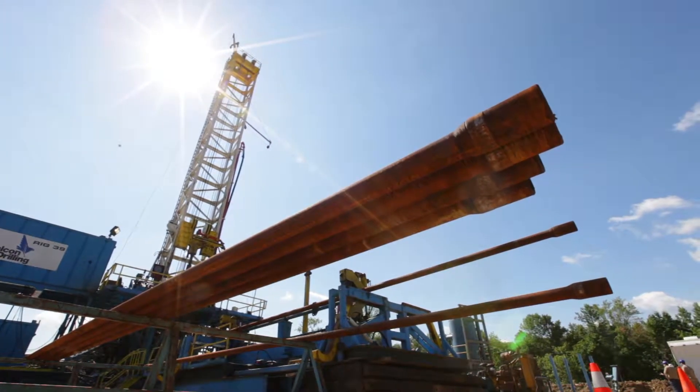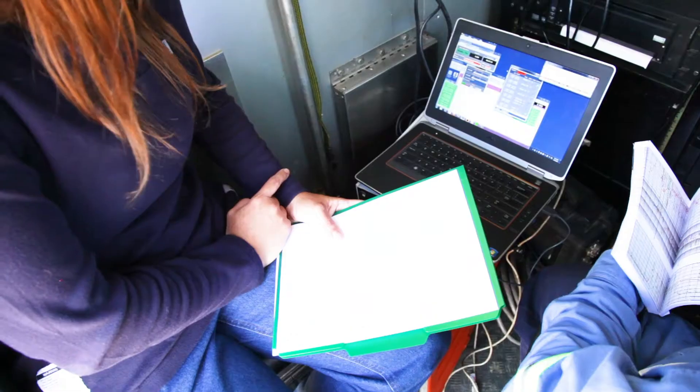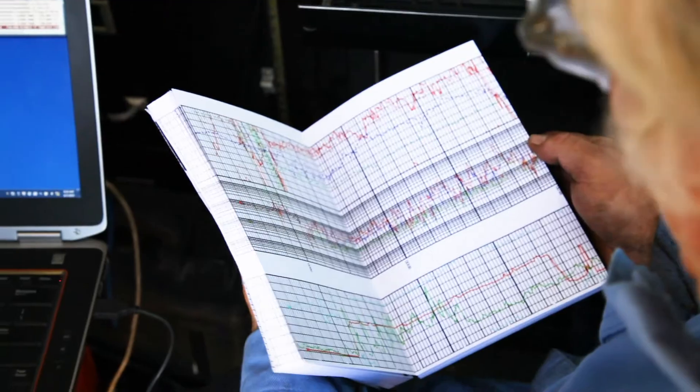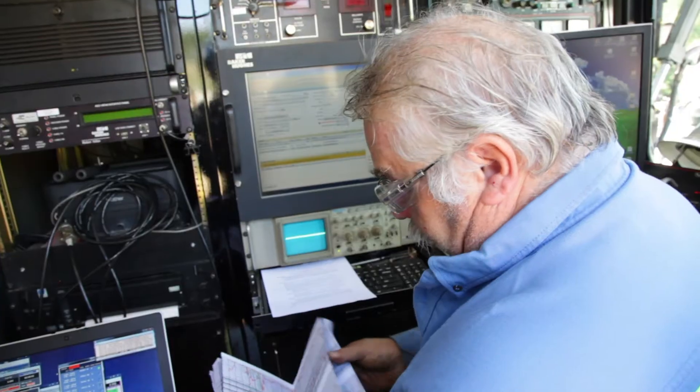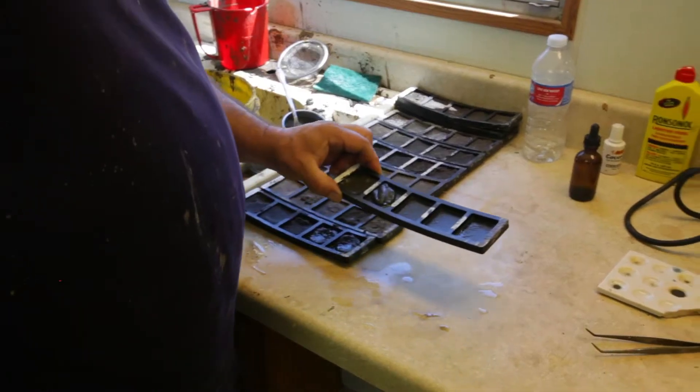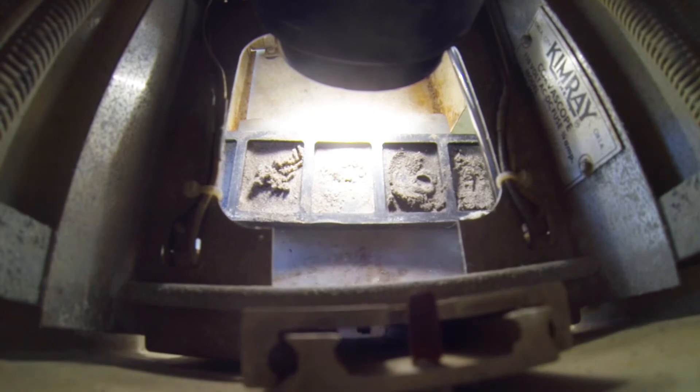As a well is being drilled, field engineers use electronic imaging tools such as a well log to analyze the natural gas and oil producing rock formations. A well log is a record of measurements made by sophisticated electronic instruments lowered into the well. Rock cuttings that are brought to the surface during drilling operations may also be compared visually to the well log.